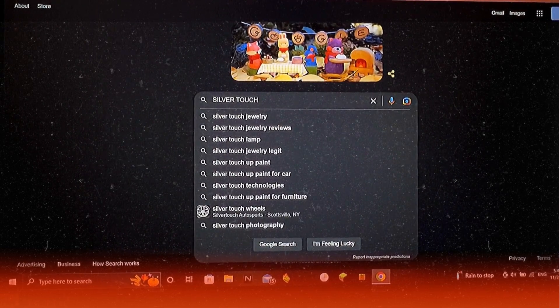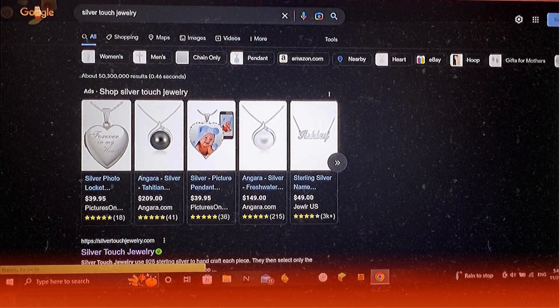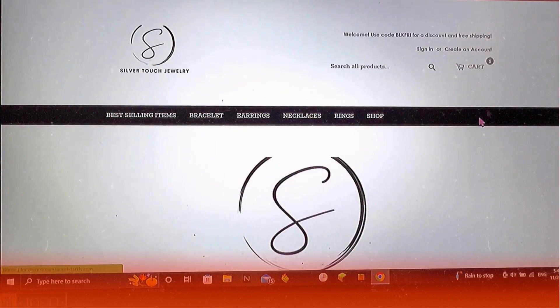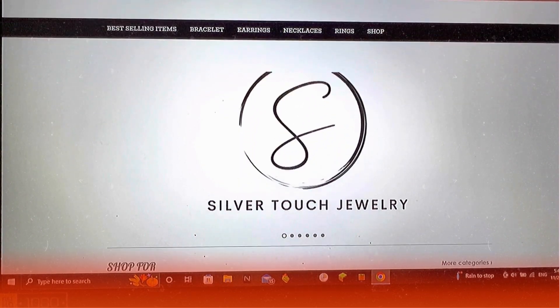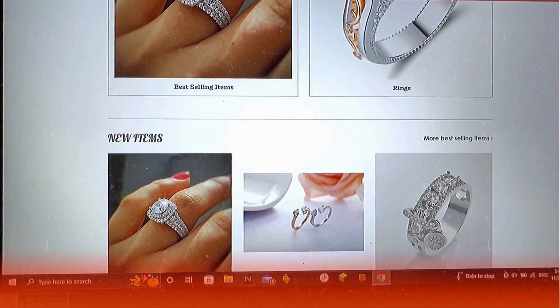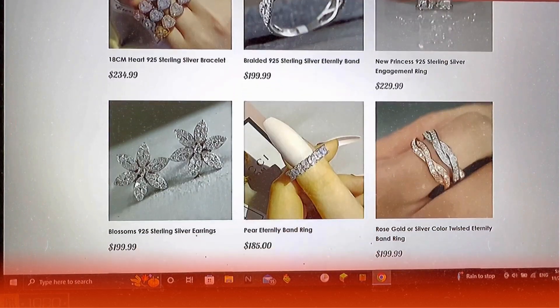First, you're gonna go ahead to your Google and type in Silver Touch Jewelry. Then click this one, okay? Scroll down. And look guys, they have a lot of cute designs for bracelets, earrings, necklaces, and rings. O-N-G.